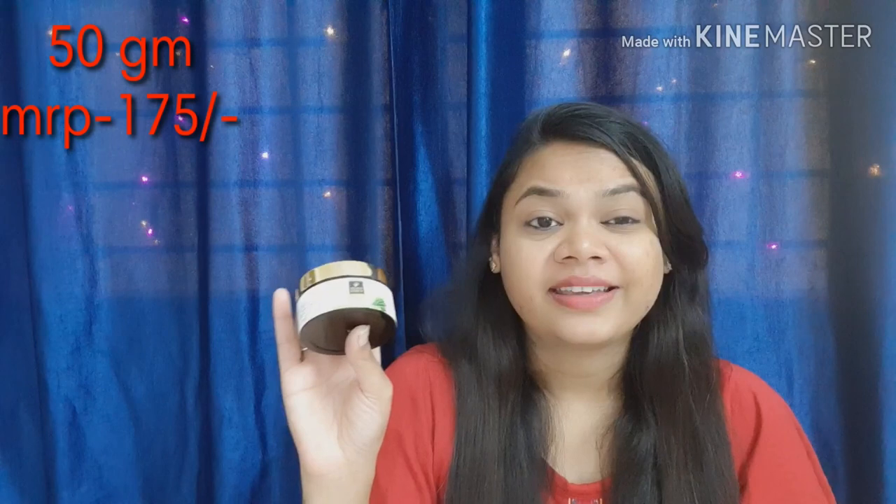So this is Goodwives Tea Tree Gel. I've already reviewed Goodwives products which I really like, so check the description box or the eye button for all the videos. This gel is available in a 50g pack. It has an MRP and after discount it's an affordable price. This gel is paraben-free, sulfate-free, and cruelty-free, with a shelf life of 2 years. Because it's a Goodwives product, you will only get it on the Purple app.